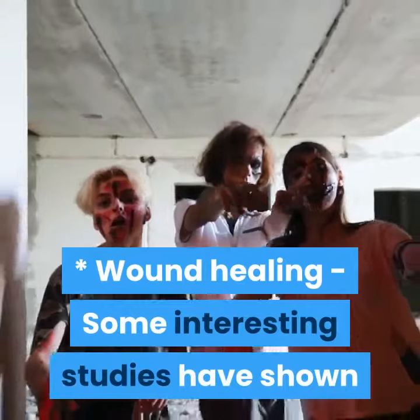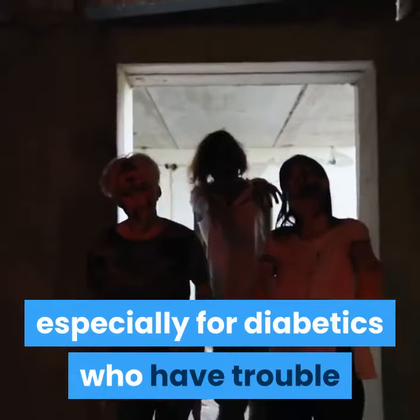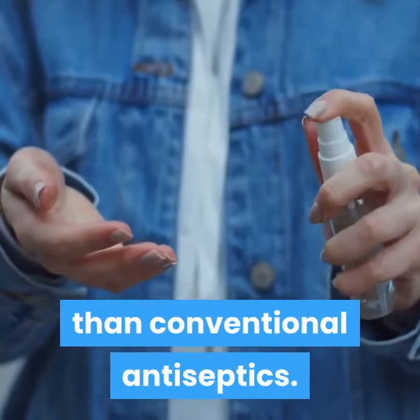Wound Healing: Some interesting studies have shown that honey is a remarkable wound healer, especially for diabetics who have trouble with minor wounds developing into ulcers. It may even reduce scarring and tends to be less painful than conventional antiseptics.